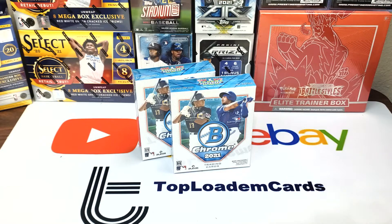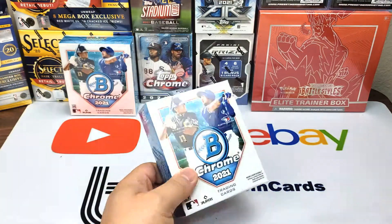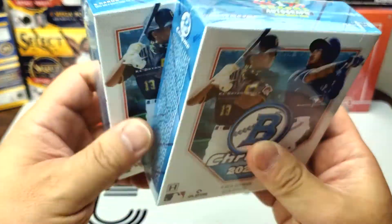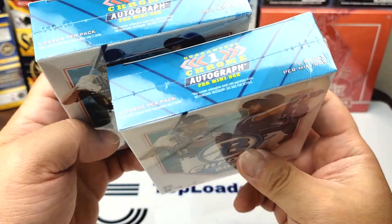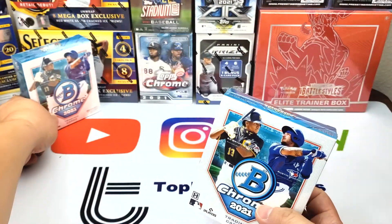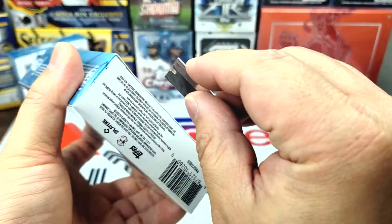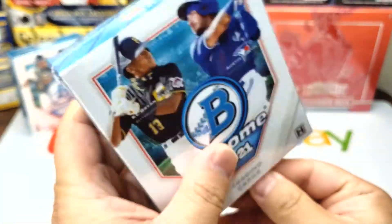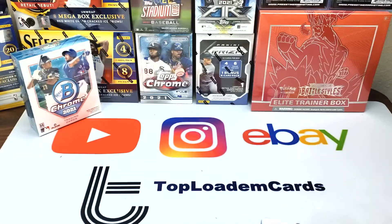It comes with basically two boxes — two master boxes — so if you wanted to you could break this up. Six packs per mini box; I don't know if they're doing that on eBay, but I was lucky enough to snag two boxes, so I have basically four mini boxes. We're gonna open it up and see what we can get.